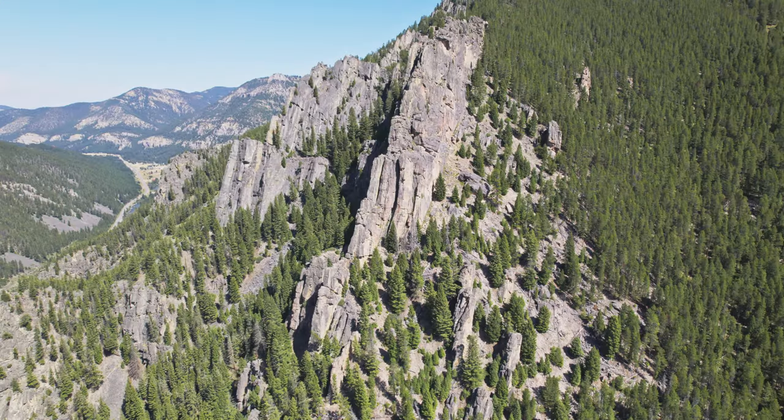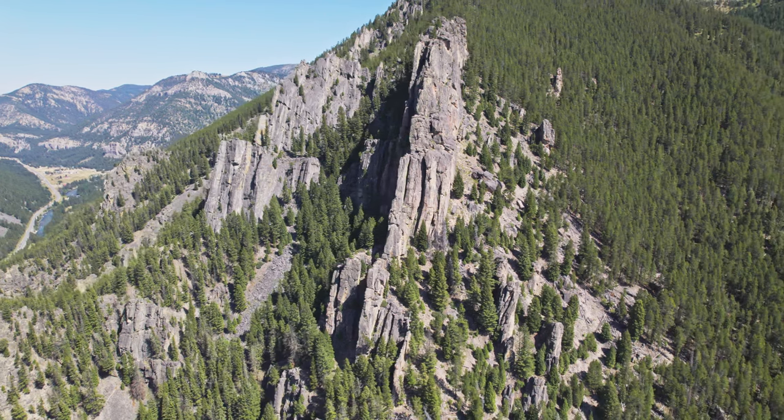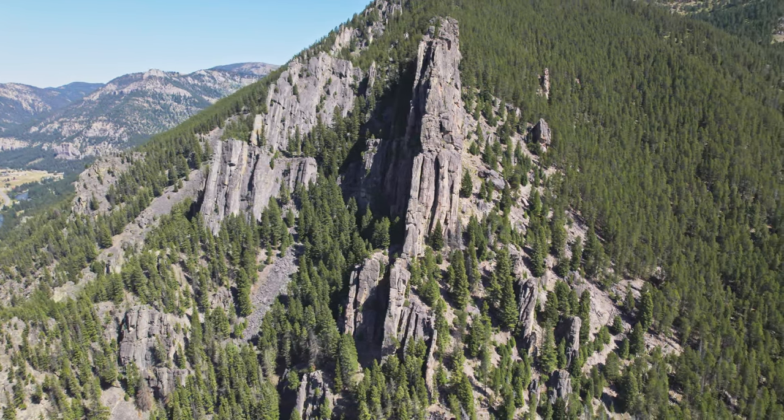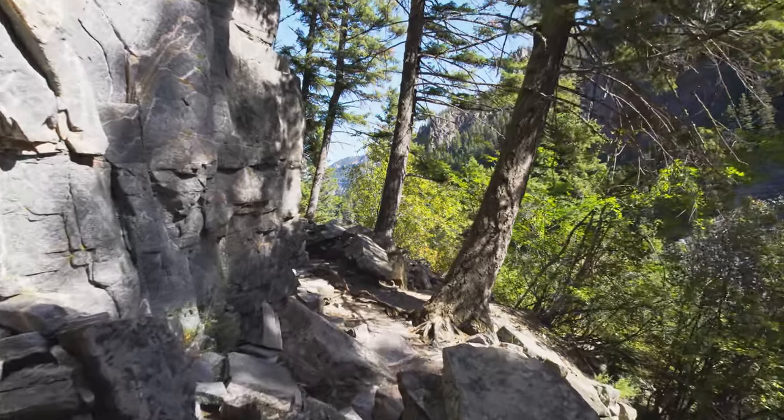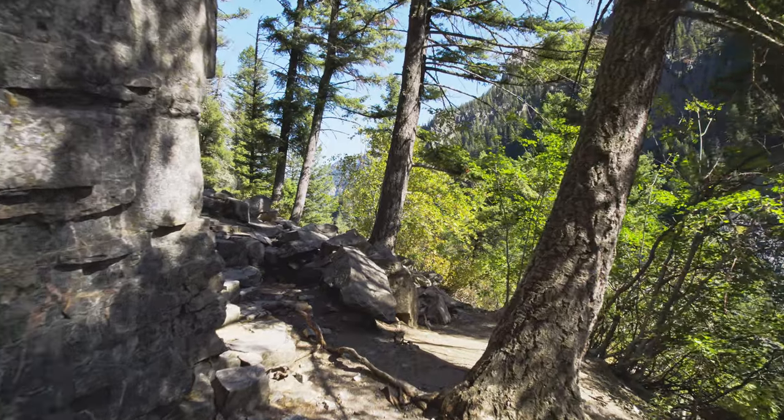I'm in the Gallatin Canyon next to the Gallatin River on the 191 highway that goes from Bozeman to Big Sky, and I'm out here to explore this slightly radioactive climbing spot. It's a pretty well-known climbing spot for locals. You'll probably see some climbers today, but I came out here to see how radioactive it is in this area.